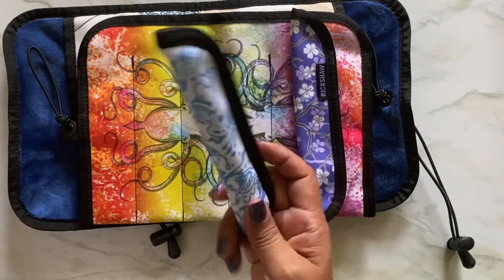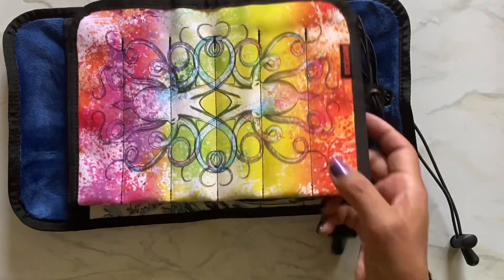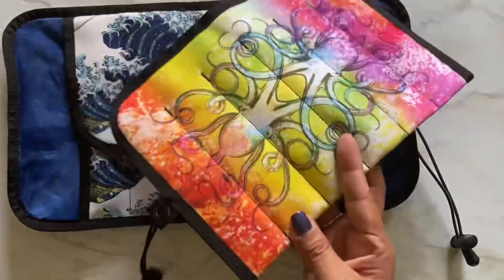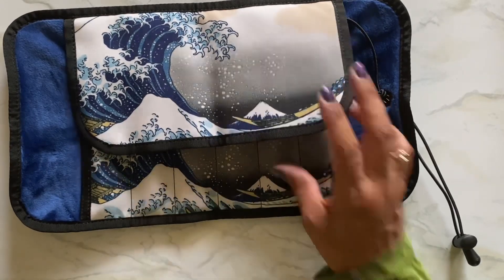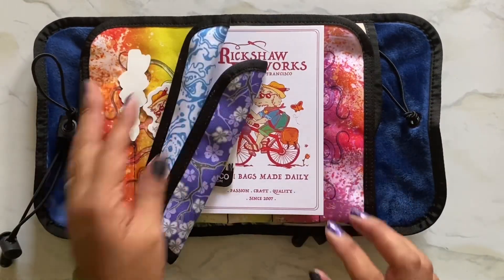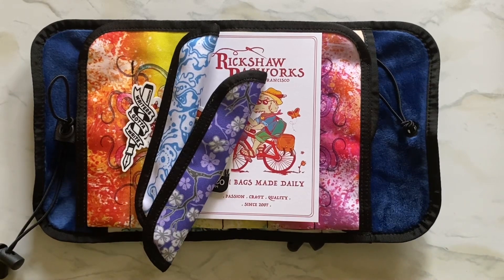This will not be my last order from Rickshaw Bagworks — I will definitely order again. They gave me a bonus pen sleeve and all these stickers. My Peter Draws pen sleeve I purchased from Gold Spot in collab with Peter Draws, this one is the Koozie Roll Inktopus in orange — a six pen count, I think it comes in eight too — and this is the Hemingway Graphic Great Wave Six Pen Roll. They will both protect your pens beautifully. I'm so happy! Thank you for watching and sharing in my excitement — see you next time, bye!